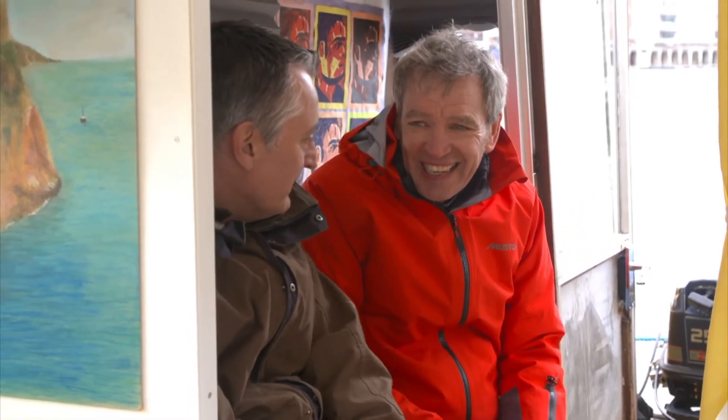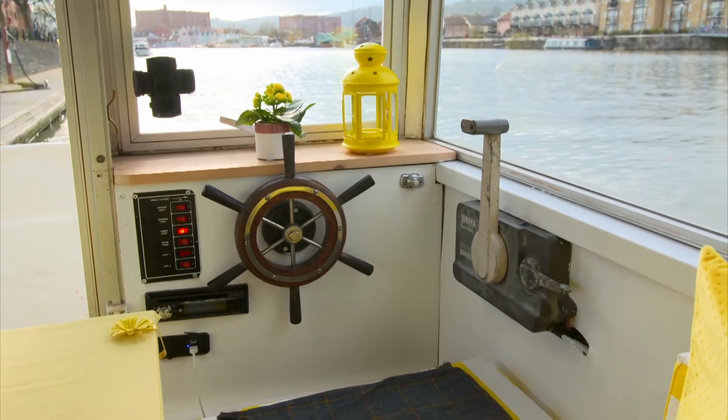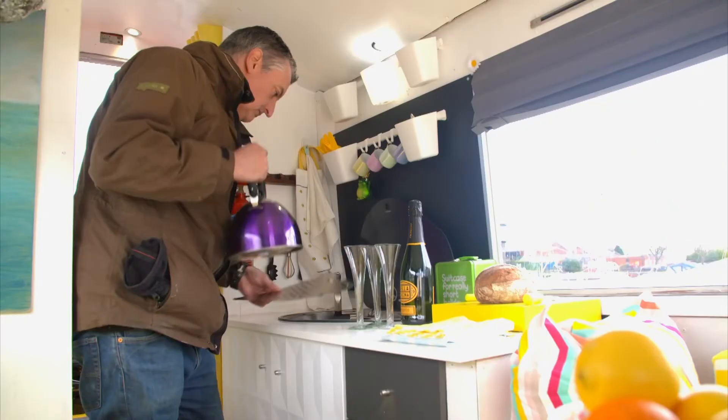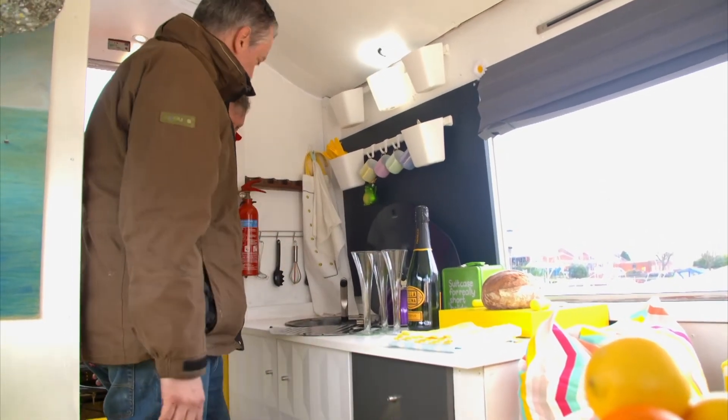He could power his gadgets from there — he wouldn't be completely at sea on this Carabote. And the galley: there's the sink and the tap, but it also combines under the draining board with a little burner for doing your cup of tea.